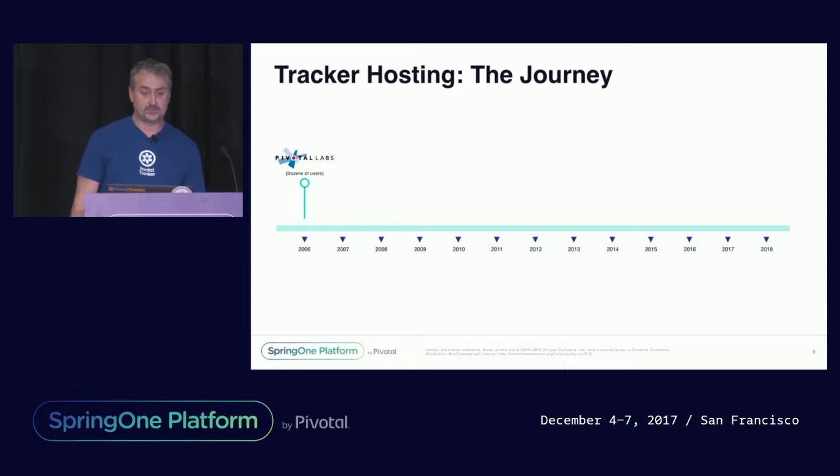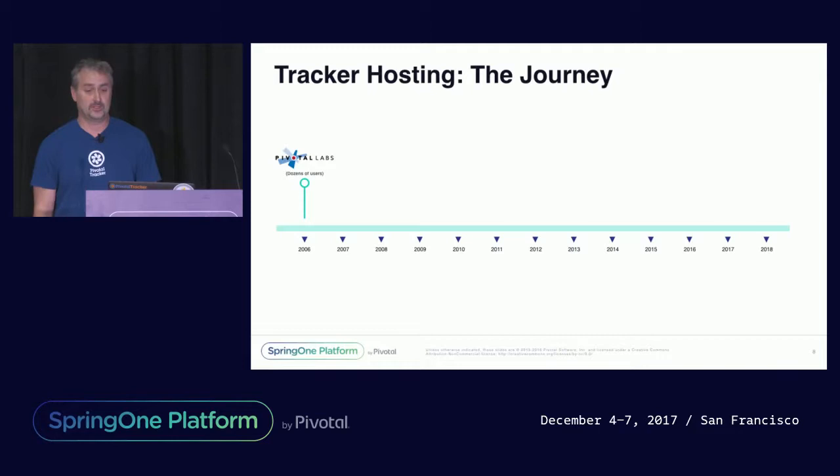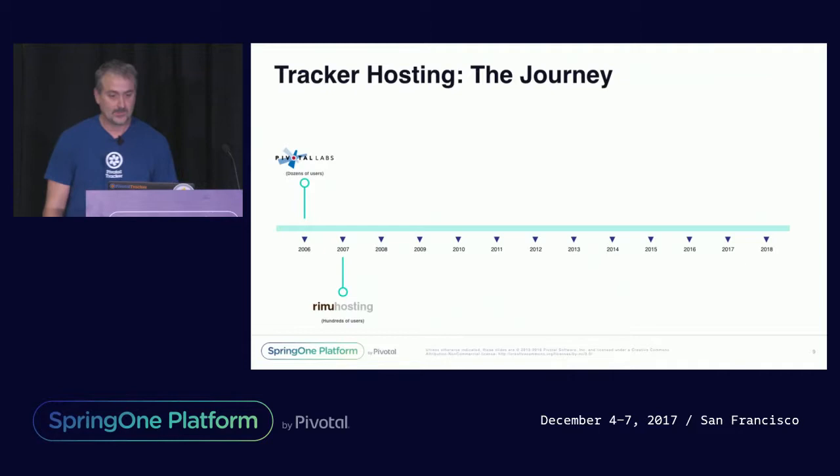Tracker started off as an internal tool with dozens of users, mostly made up of labs and its clients, and as I talked about earlier, it was running on a server closet. Performance was okay for its limited use, but scalability and availability wasn't great. There were a number of nights and weekends that we had to send someone into the office to restart the server. Tracker's popularity among Pivotal's clients continued to grow, and we realized that we needed a more reliable home. In 2007, we moved Tracker to remote hosting, running on a single VM with a monthly spend of around $100.